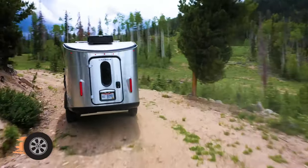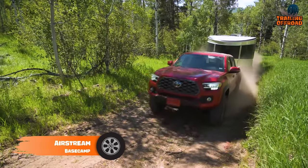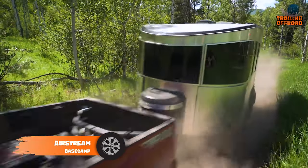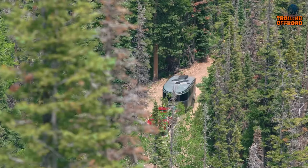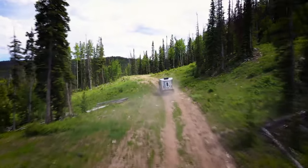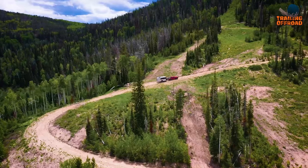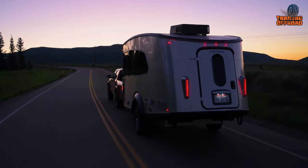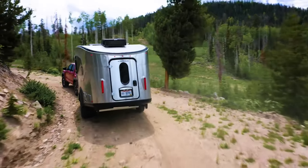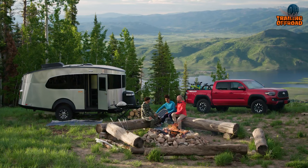The Airstream Basecamp is designed to withstand the challenges of adventure and accompany you on your wanderlust-filled journeys. Its off-road capabilities, versatility, and comfortable amenities make it an ideal choice for outdoor enthusiasts seeking the ultimate camping experience. Specifically designed to be easily towable by a range of midsize SUVs, it is compatible with a wide range of adventurers.